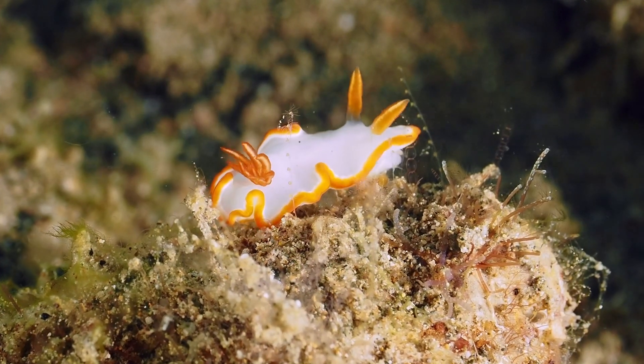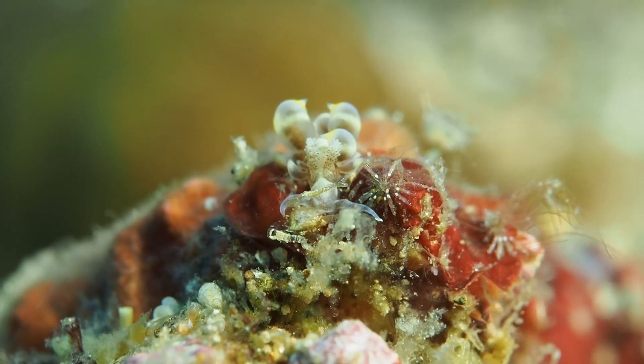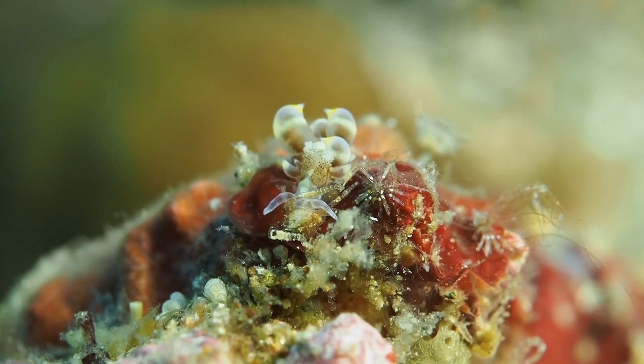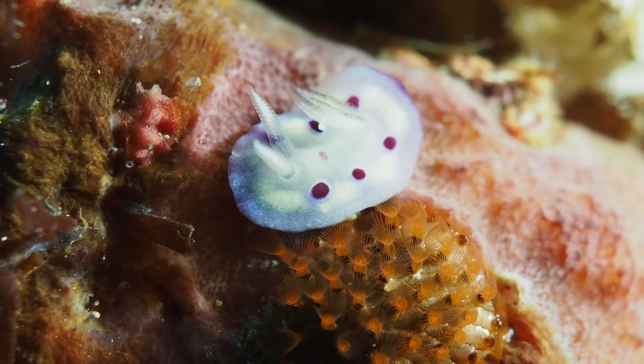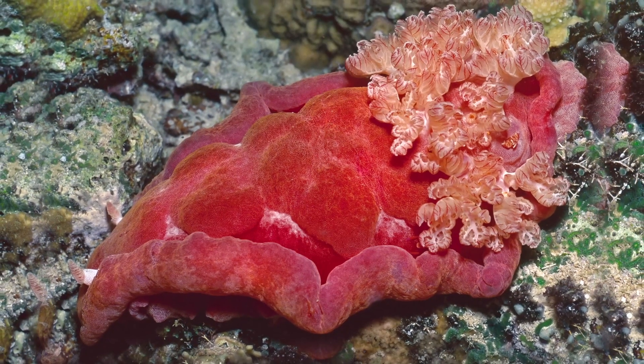Size is another variable. They can range from rice grain tiny to foot-long Spanish dancers.